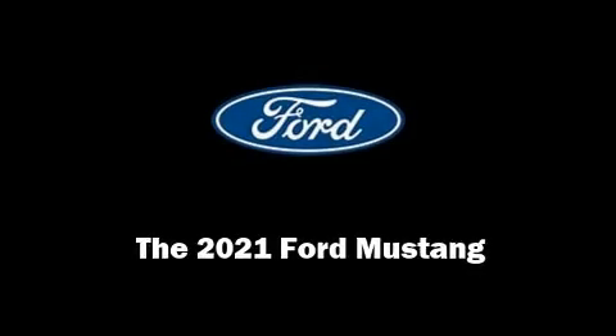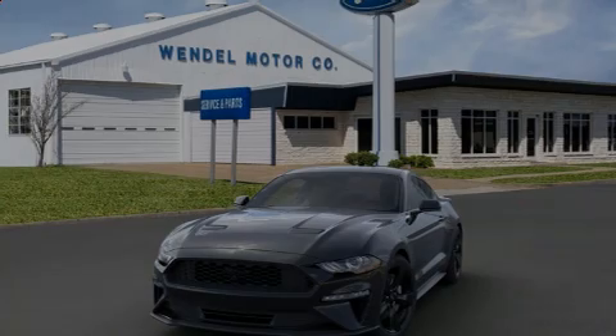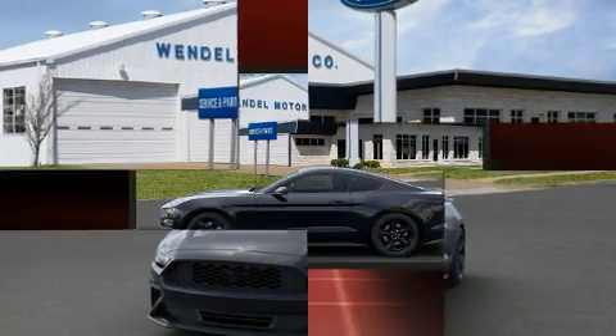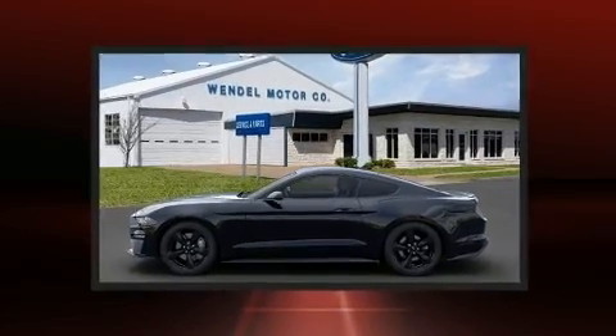Familiarize yourself with the 2021 Ford Mustang. This two-door, four-passenger coupe offers the features and options for which you've been searching.